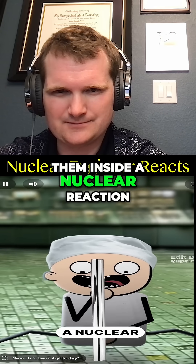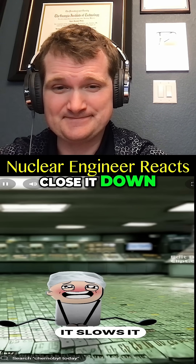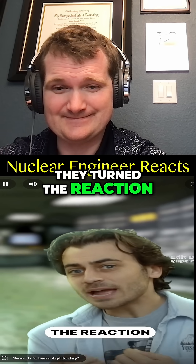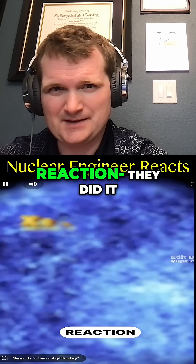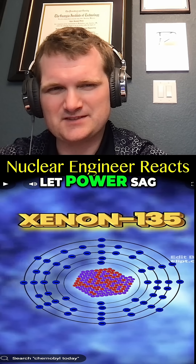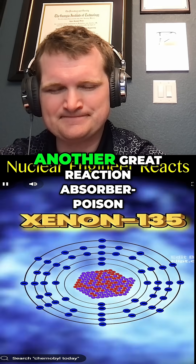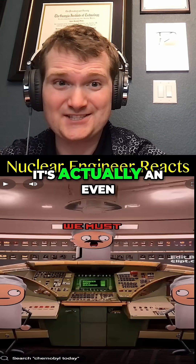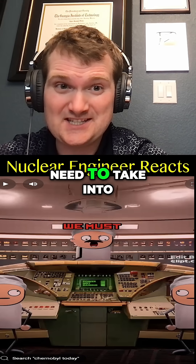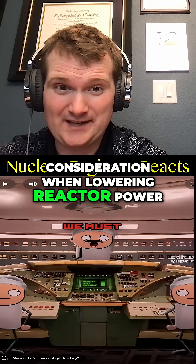So, if you put them inside a nuclear reaction, it slows it down. But there's a problem — they turned the reaction down too low. They did it too fast and let power sag. One of the byproducts of a nuclear reaction is xenon-135, which is an even better neutron absorber than boron carbide, and it was building up. It's something you need to take into consideration when lowering reactor power.